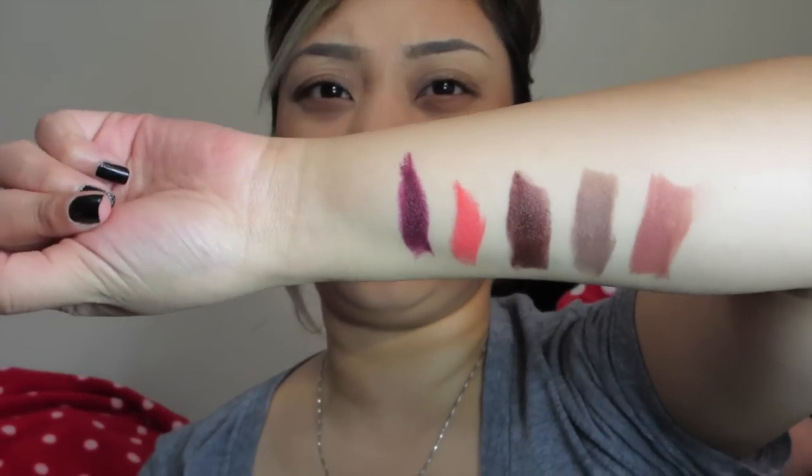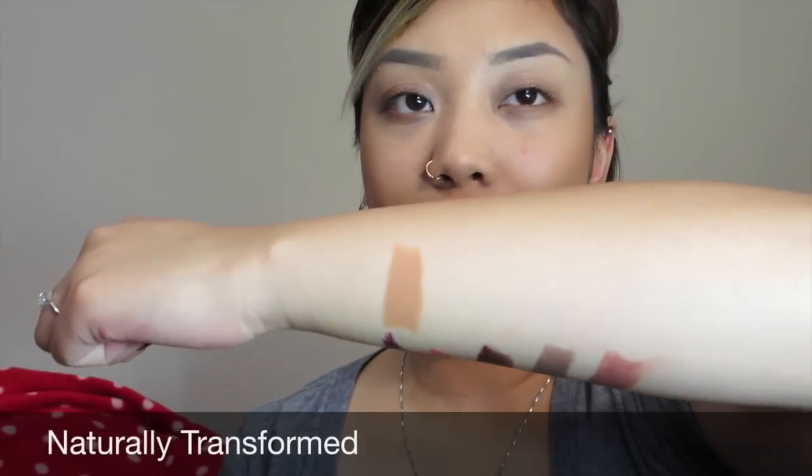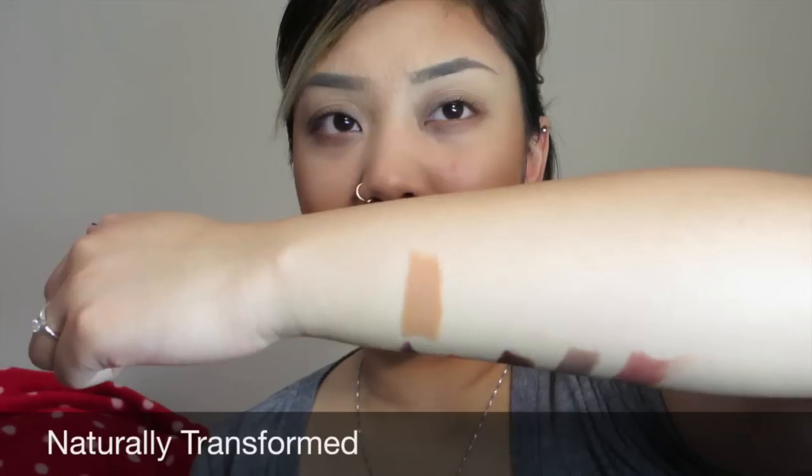Let me swatch right here - next one is Naturally Transformed. This one looks like a beautiful nude. Oh my gosh, I feel like I should just get backups of these. That one has more of a peachy - actually it looks like a camel color in pictures, but it's a muted camel in the stick. It looks like it might wash me out, but I really like this one.